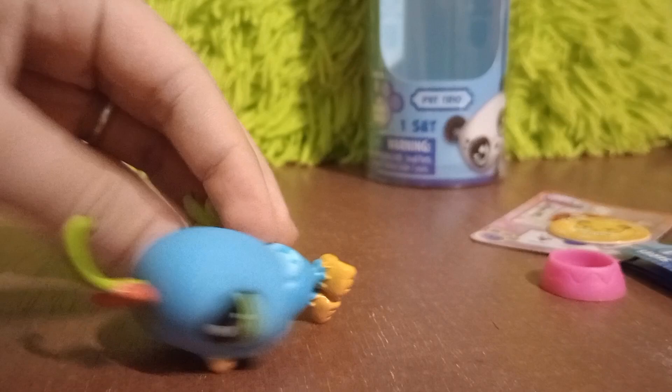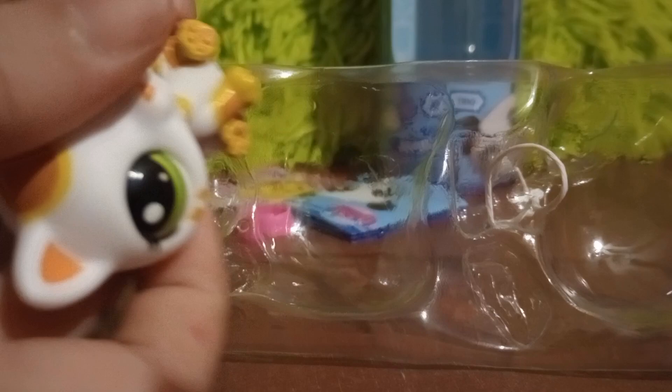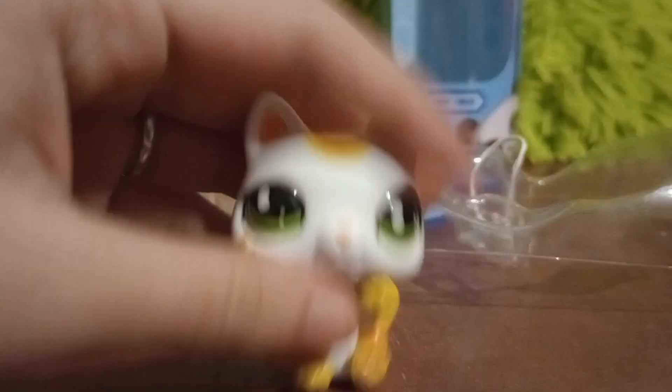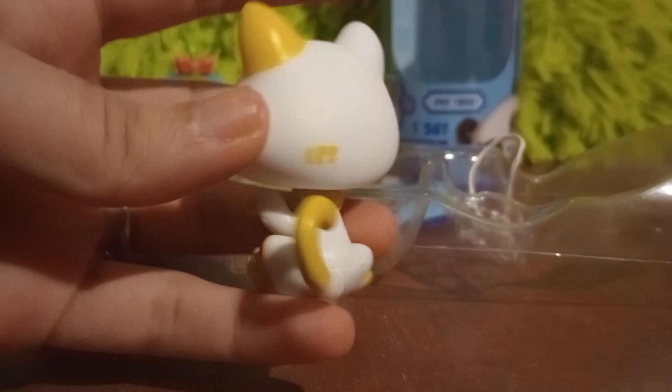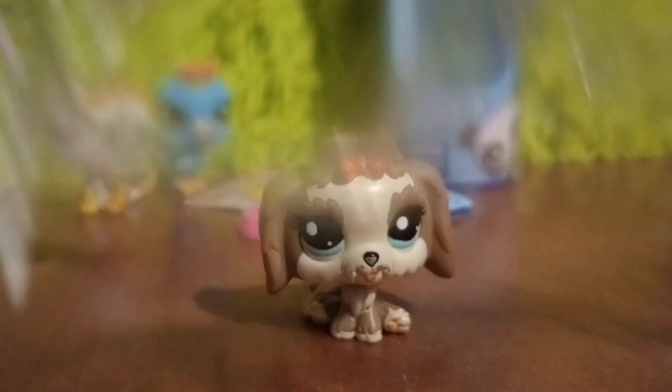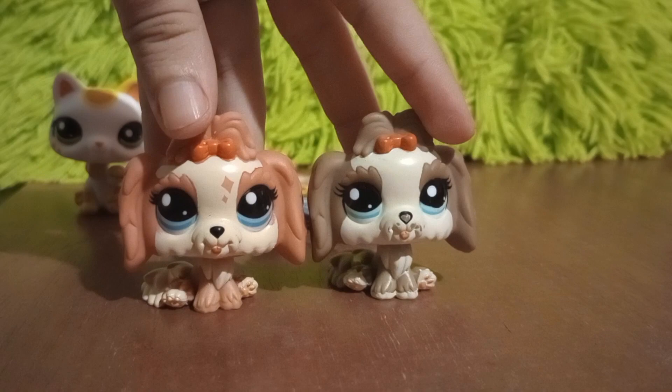Next one is the Lucky Cat. Here it is — I don't have a mold of this one to compare to, so I'm just going to trust that it's close to the original. I do have a G2/G3 old generation dog to compare it to. The head is definitely bigger on the new one — look at the ear difference. But it's still cute and close to the original.